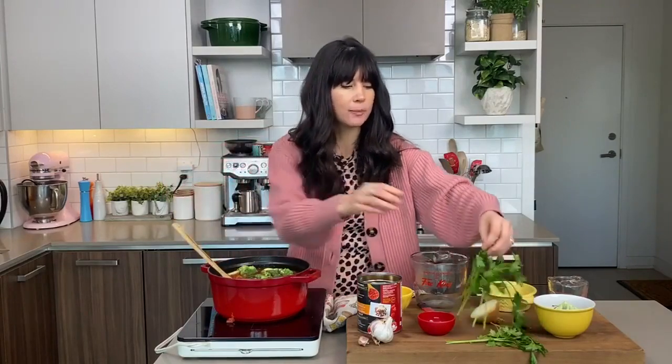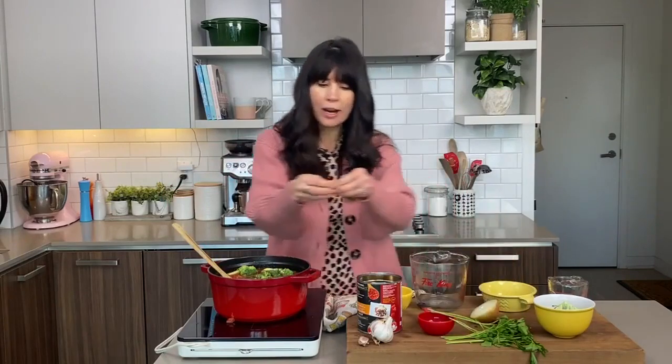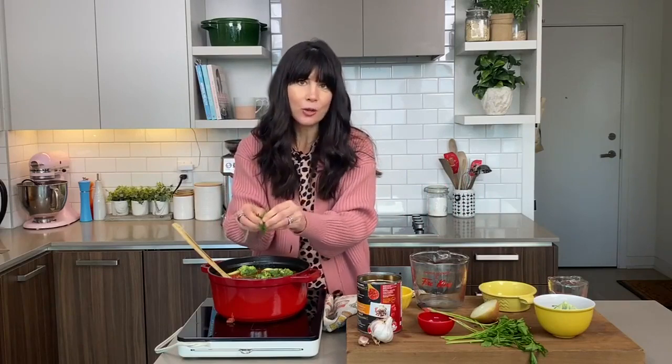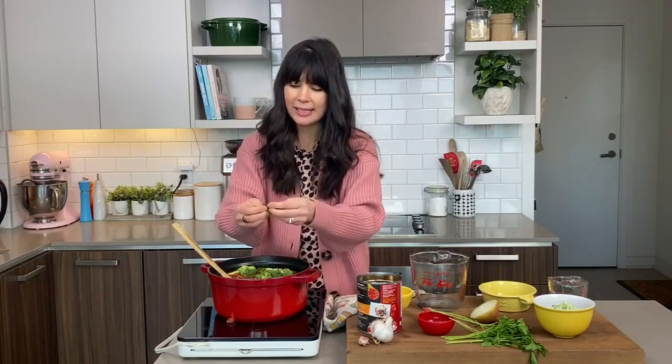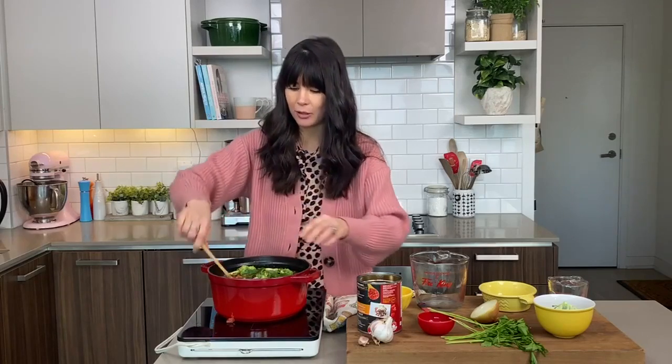Add some fresh herbs just before you serve it as well, because herbs add such a wonderful pop of flavor. You've got so many phytonutrients — phyto means plant nutrients — in this soup, and phytonutrients are what give plant foods their flavor, so there are just so many wonderful flavors in here.